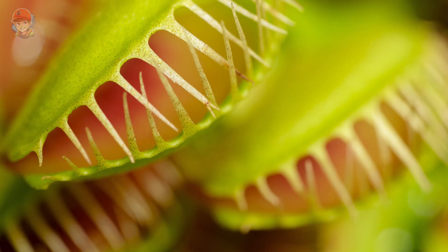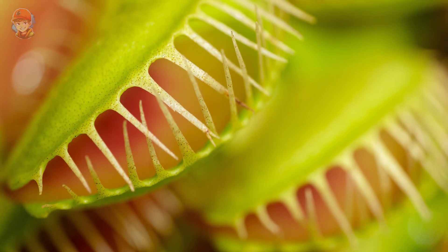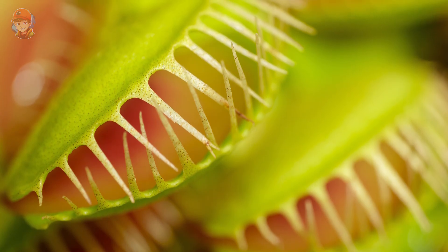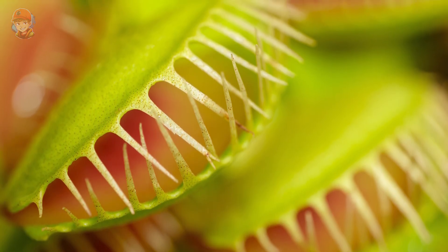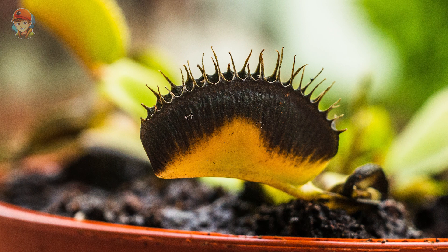They have long, narrow leaves that are divided into two main parts: a flat, leaf-like section called the leaf blade, and a pair of trigger hairs at the end of the blade. The leaves also have a small stem-like structure called a petiole, which connects the leaf blade to the root system.